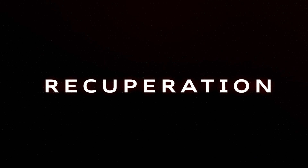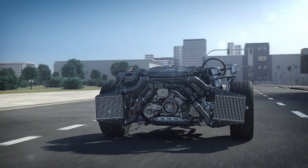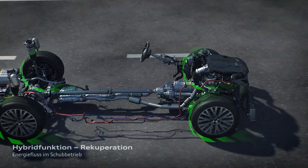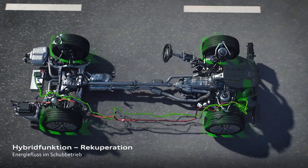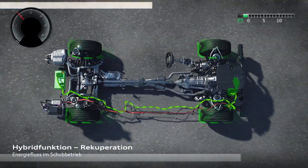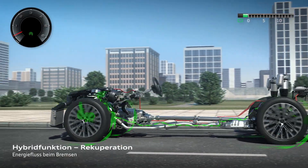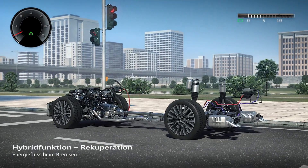The next step is to make high performance recuperation with up to 12 kilowatts. That means we use the kinetic energy of the car to generate electricity and use it for the next assist functions or for the start-stop phases, beginning from 22 kilometers an hour.